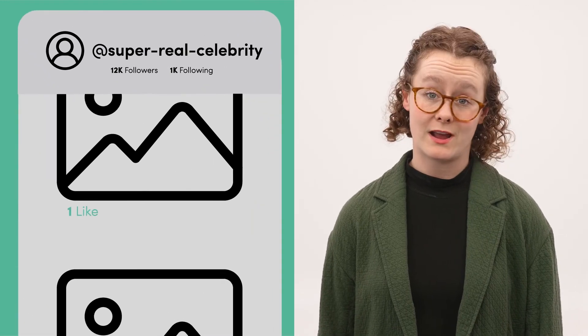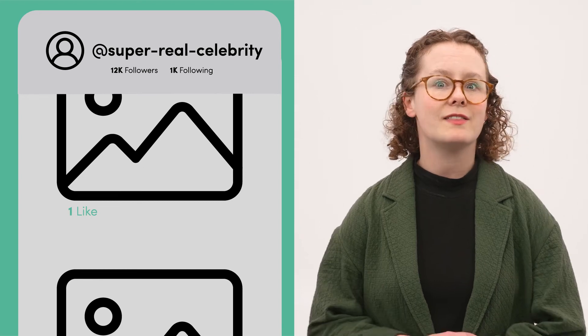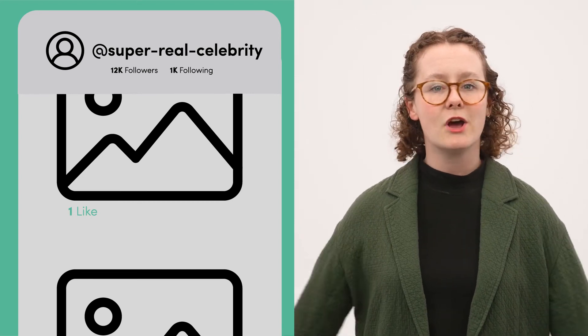Finally, check out their follower count. Account owners can buy followers, so a fake account may have thousands of followers but little to no engagement on their posts.